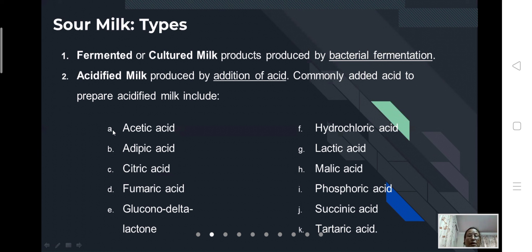For acidified milk, you just add an acid to the milk, which causes it to thicken — that is sour milk. Commonly added acids to prepare this acidified milk include different types: acetic acid, citric acid, fumaric acid, succinate, tartaric acid, malic acid, phosphoric acid, glucono-delta-lactone, and hydrochloric acid can also be added.